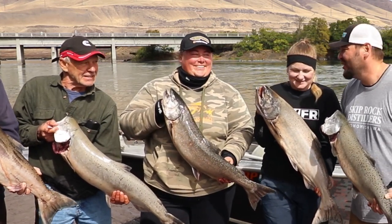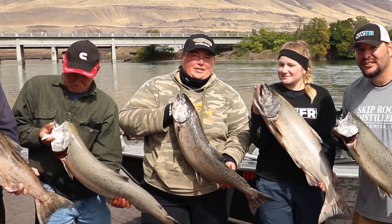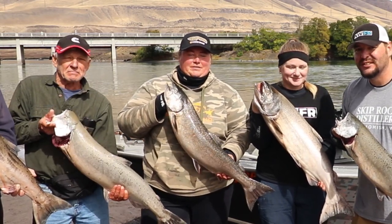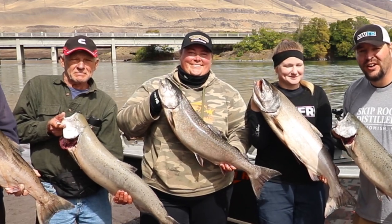If they want to get a hold of you to maybe do a trip, how do they do that? LivinLifeAdventures.com on the website. Facebook: LivinLifeAdventures. Get a hold of me at 206-714-2112. Or go fish at LivinLifeAdventures.com for email. Everybody, it was a fun time — thanks for watching. We'll see you on the water and online.